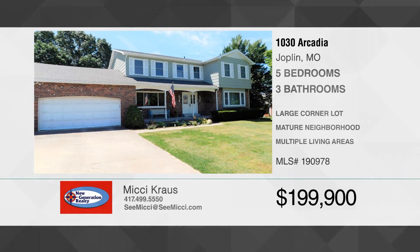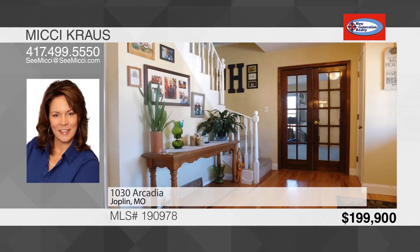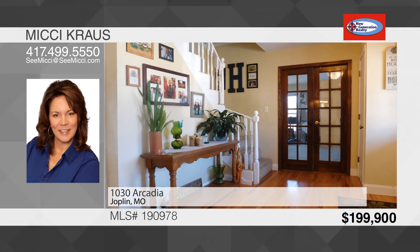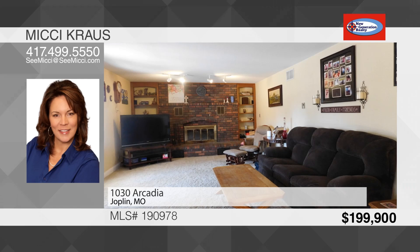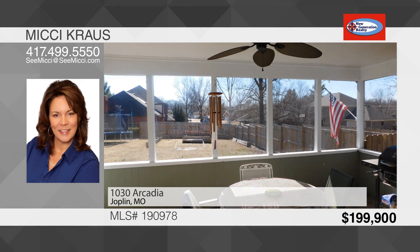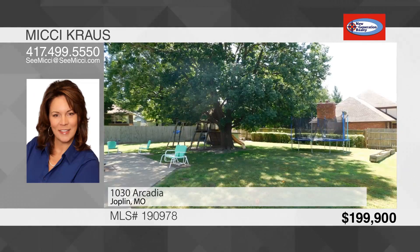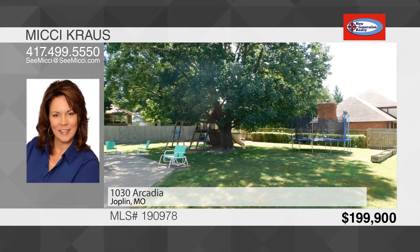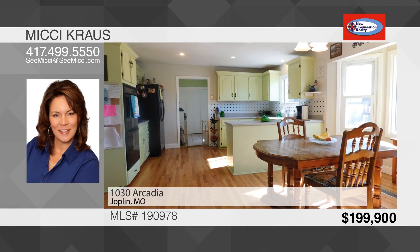Beautiful two-story, five-bedroom, two-and-a-half bath house located in North Joplin on a corner lot. This house has been updated from top to bottom, including a brand new roof and guttering installed in June of 2019. The formal living room on the main floor is currently used as an in-home office. The family room on the main floor has a wood-burning stove and opens out to the covered and screened-in patio that extends to the fenced backyard. There's a formal dining room located just off the eat-in kitchen.